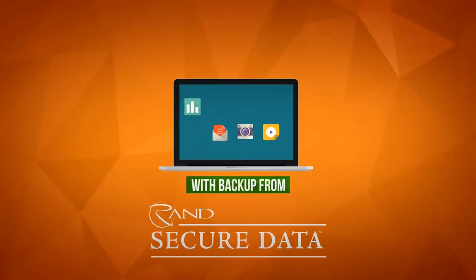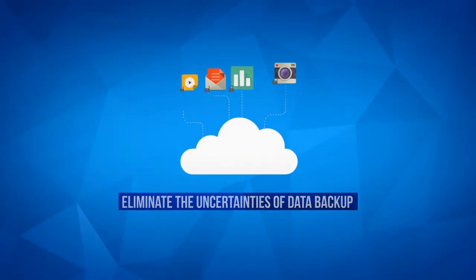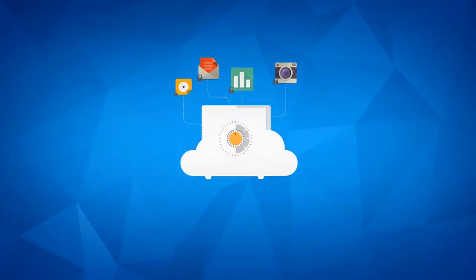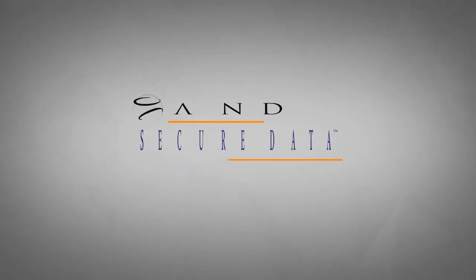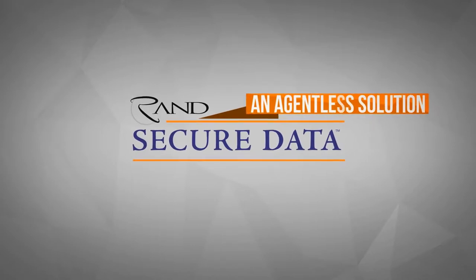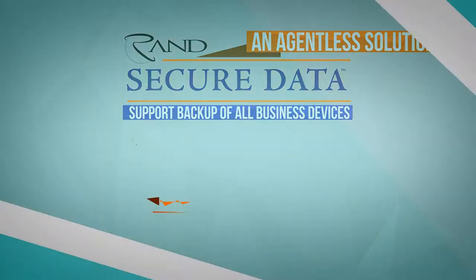With backup from RAND Secure Data, you can eliminate the uncertainties of data backup with a single comprehensive solution built specifically to secure, protect, and recover all of your data. RAND Secure Data offers an agentless solution to support backup of all business devices,